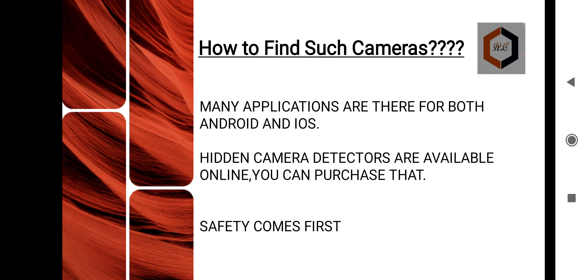You can purchase hidden camera detectors online or offline — search for 'spy camera detectors'. The prices can be high, around 4,000 to 15,000 rupees, but if you value your privacy and want to protect yourself from vulgar videos being leaked, it is worth the investment — especially if you frequently visit hotels or trial rooms.